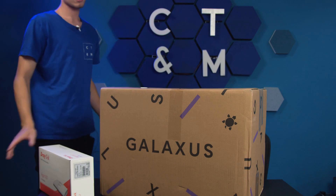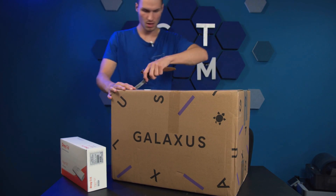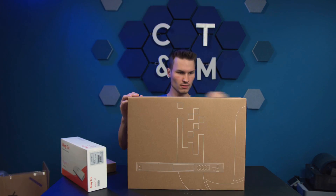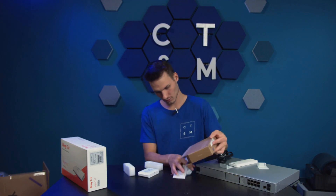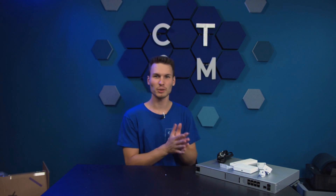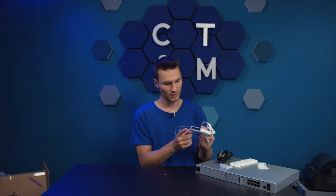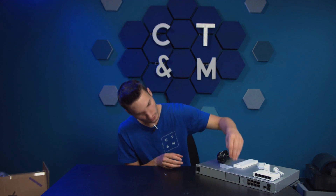So let's first unbox the Dream Machine, which I received in this very inconspicuous package. That was the quick unboxing — here everything is lined up. One important item in the box was the Flex Mini switch. I'm really surprised at how small it actually is, and then there's the Dream Machine Pro which I will now set up.